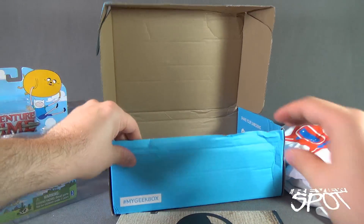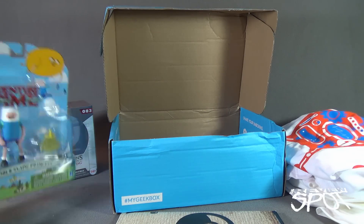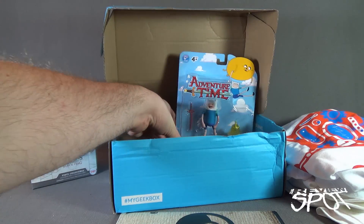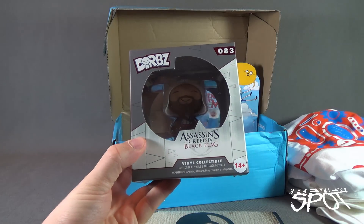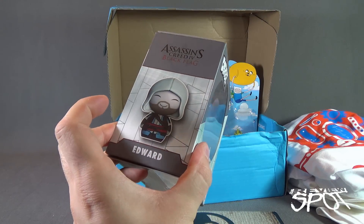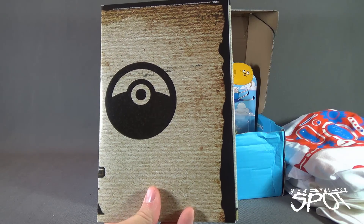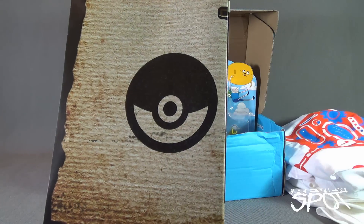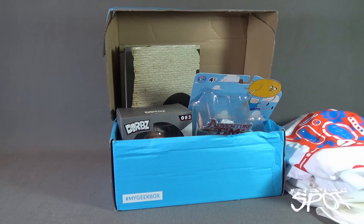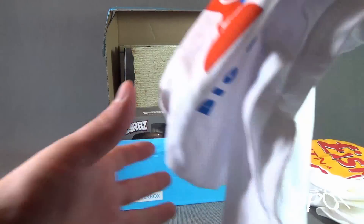So that's it — let's recap everything we got from My Geek Box. We got ourselves an Adventure Time Finn and Slime Princess, an Assassin's Creed 4 Black Flag figure — more importantly this was Edward — and a very large Pokemon Pikachu poster. I have to find a place to put that, maybe in my game room. I'm working on the game room.